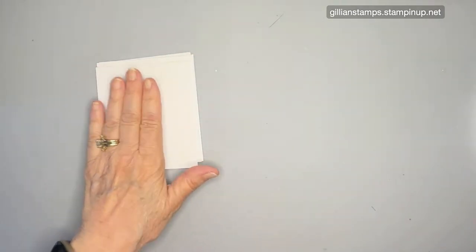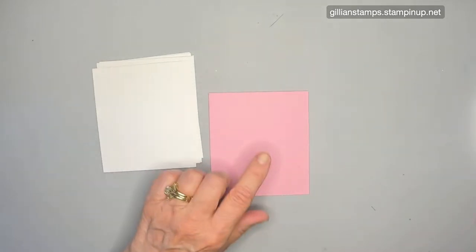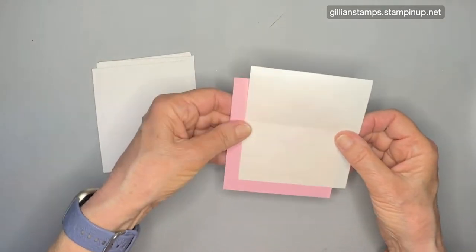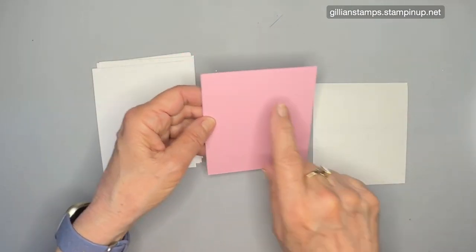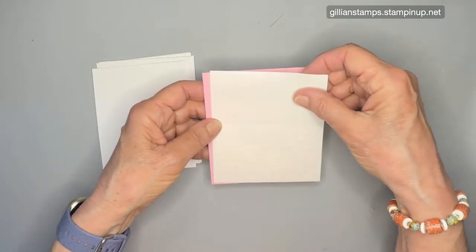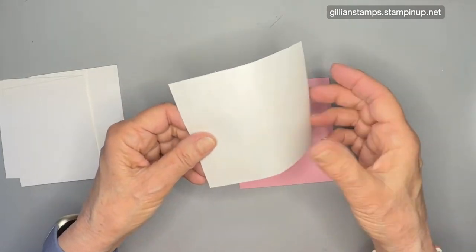We're going to die cut one flower from white and one from the in-colors. I've got a piece of Pretty in Pink — this is the fourth in-color. I've already cut a piece the same size as the white pieces: four and a quarter by just under three and three-quarters. I've cut a piece of adhesive sheet the same size and I'm going to apply it exactly the same way.